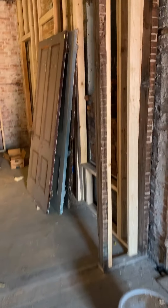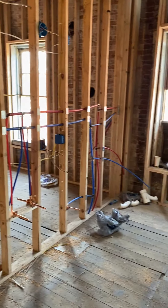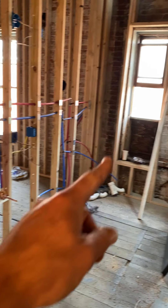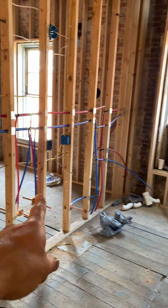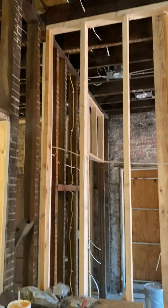Walking around, the walls are up. Here is the second bath — tub here, toilet, and a double vanity. We'll probably do some sort of storage cabinets right here as well. That's going to be a good sized second bath.